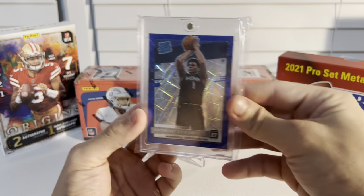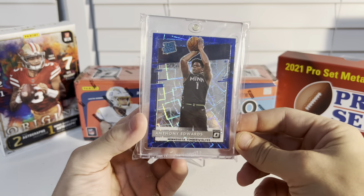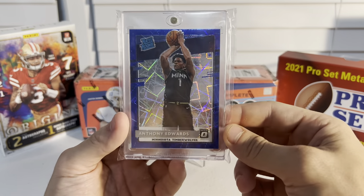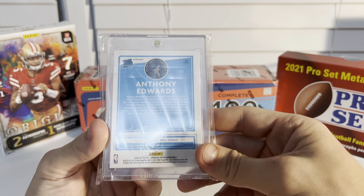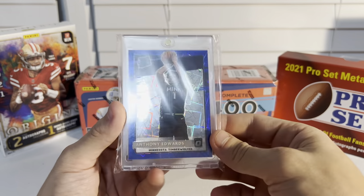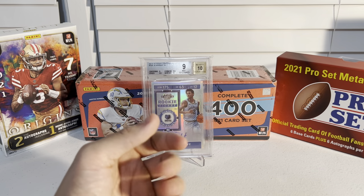Next I picked up an Anthony Edwards Optic Rated Rookie blue velocity — very shiny, nice looking card. Paid about 30 bucks for it, and it sells for about 50 on eBay, so nice little pickup there.